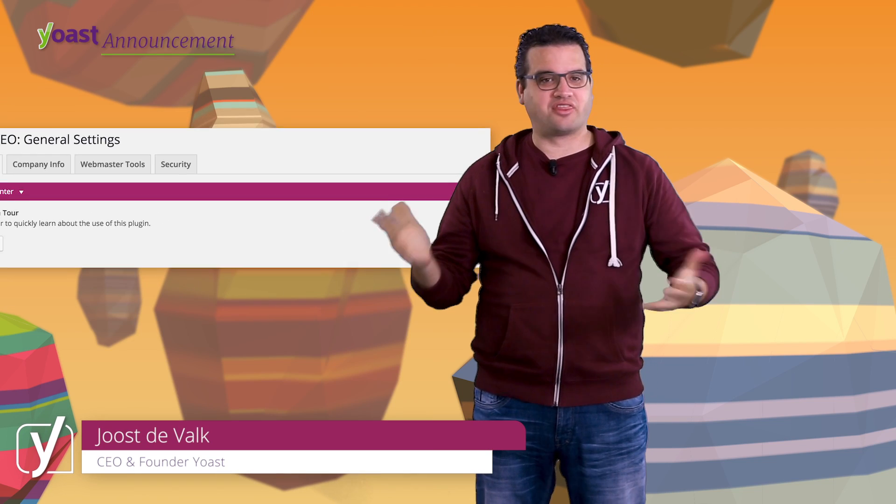So you're looking at Yoast SEO 3.2. In this release we've done quite a few things, but let me tell you the most important ones.